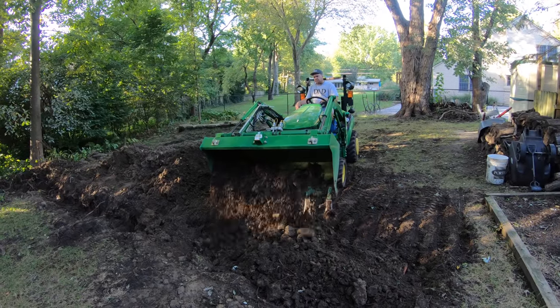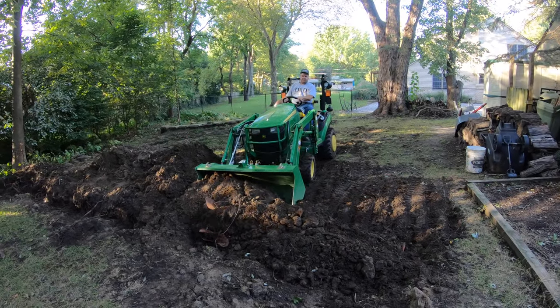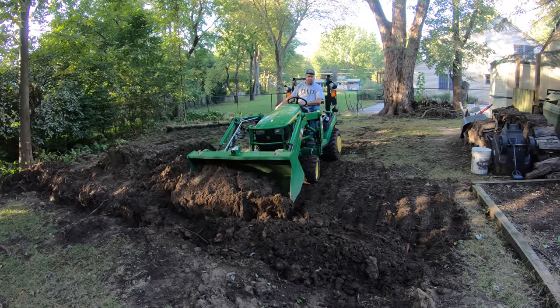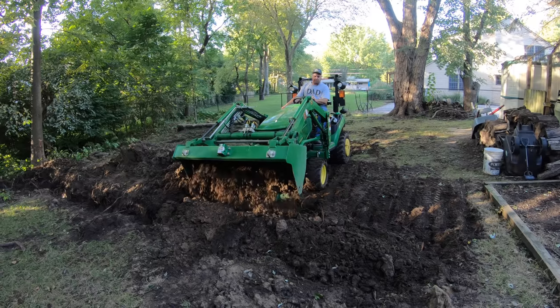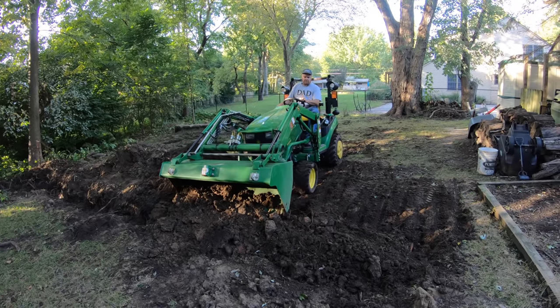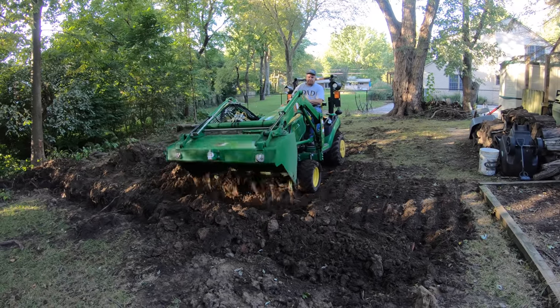The headphones Tim has on are noise-canceling, but they're also Bluetooth headphones, so if he gets a call coming in he'll be able to know. They are hearing protection. The headset was provided by a potential sponsor. If you'd be interested in learning more about them, let us know in the comments section. Depending on the level of interest, we might be able to provide a coupon code for a discount.